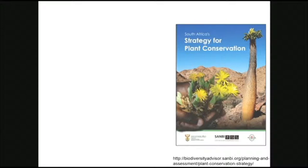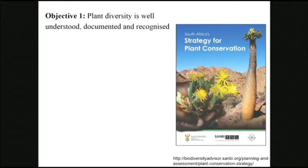We also created the plant strategy for plant conservation, which happened in response to the global strategy for plant conservation. We worked with a wide network of partners — from government departments to NGOs to academics — a strong network of botanists who worked on this strategy. It has 16 outcome-based targets which fall under five objectives.